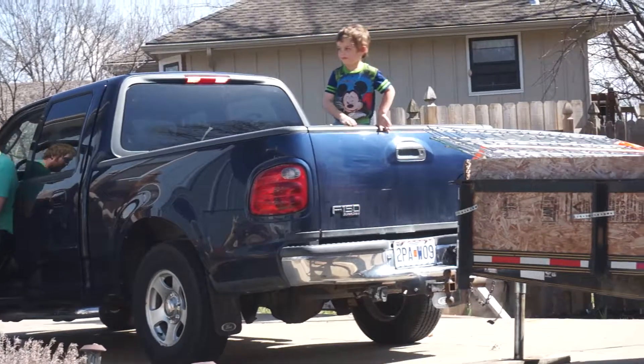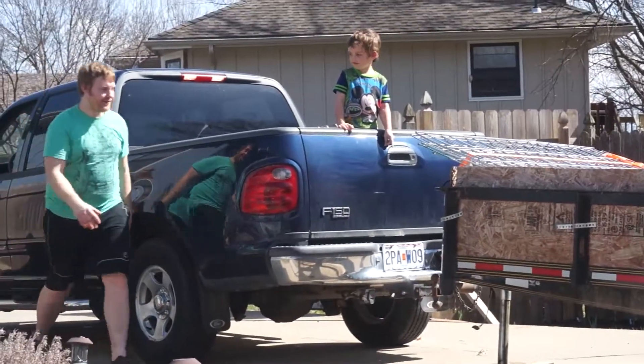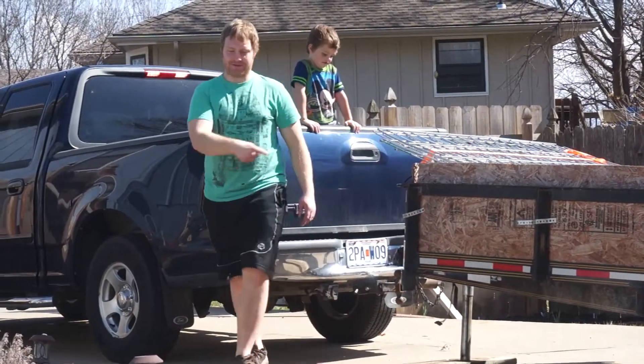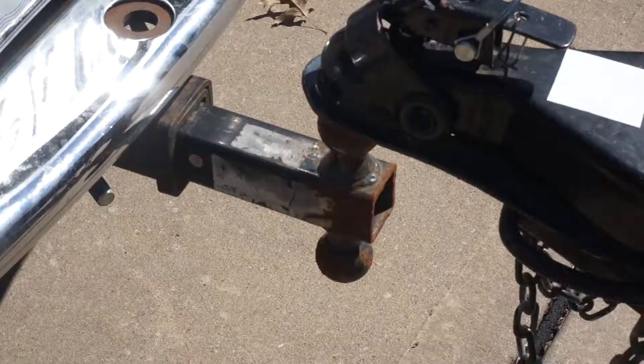Good job, Joshua — you did really good. Look at that precision. You got it spot on. Good job, buddy.